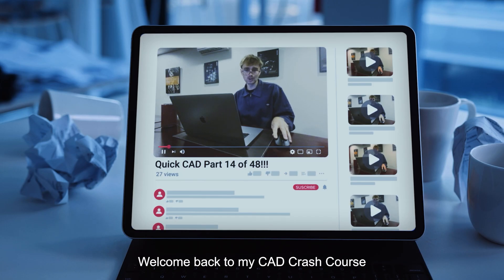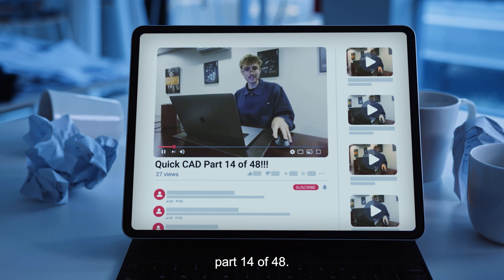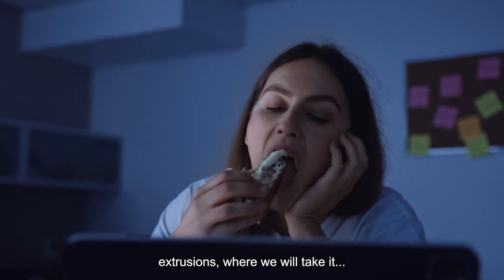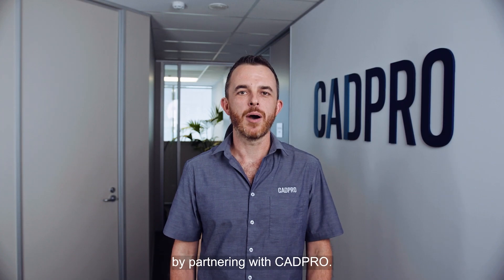Welcome back to my CAD crash course, part 14 of 48. Today's lesson will be all about extrusions, where we will take a... Or you can save time and money by partnering with CAD Pro.